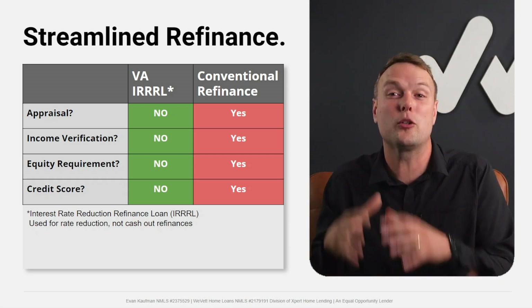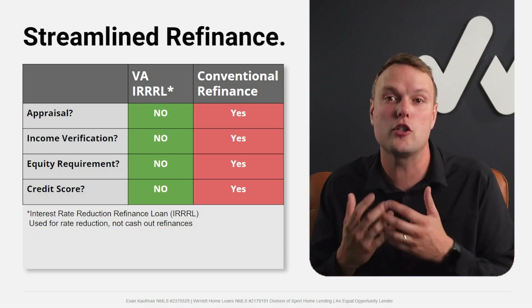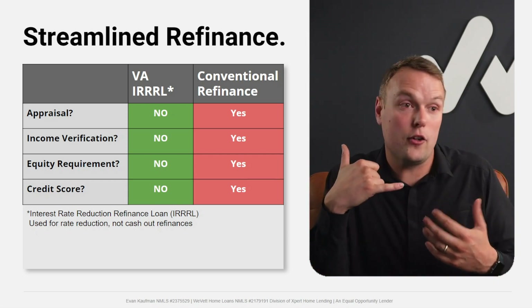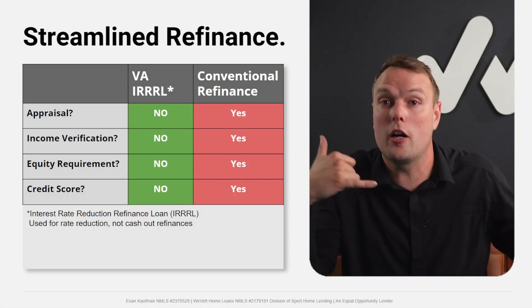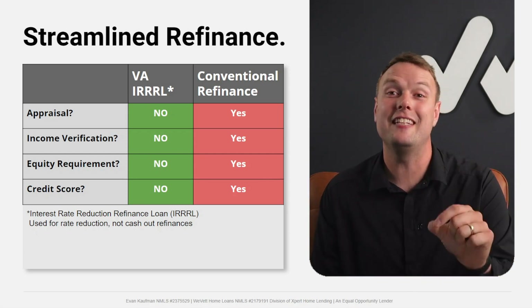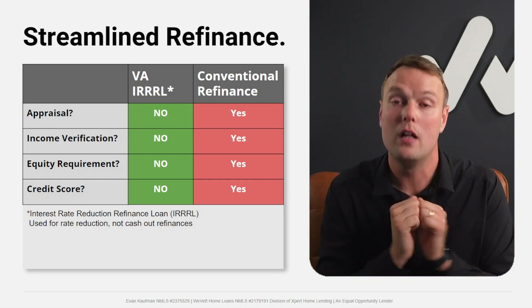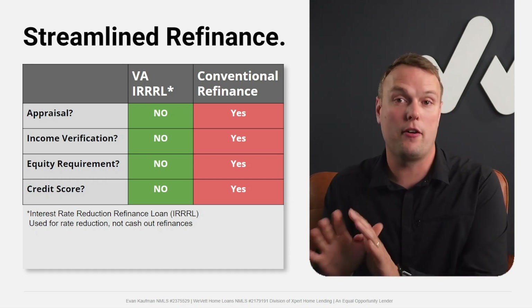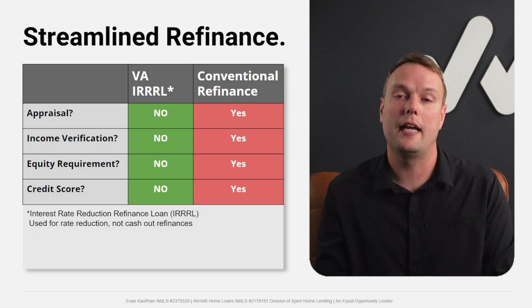For our clients, we track the ability to do these refinances and reach out six to seven months after closing — either to say rates went up and you're glad you're locked in, or to say we can save you a couple hundred dollars a month. One caveat: you can't pull out cash on a streamlined refi. That would be a VA cash-out refinance, which does require an appraisal and full documentation — a different process.